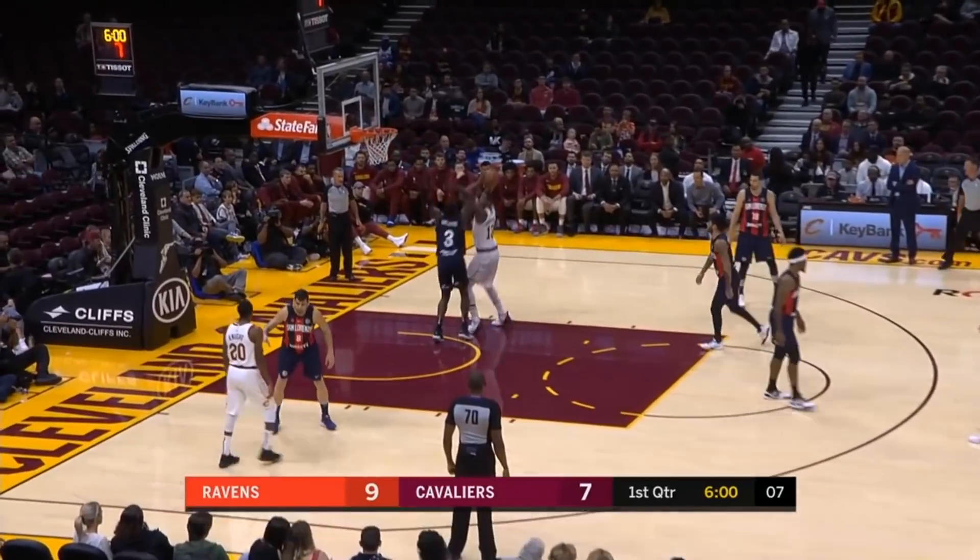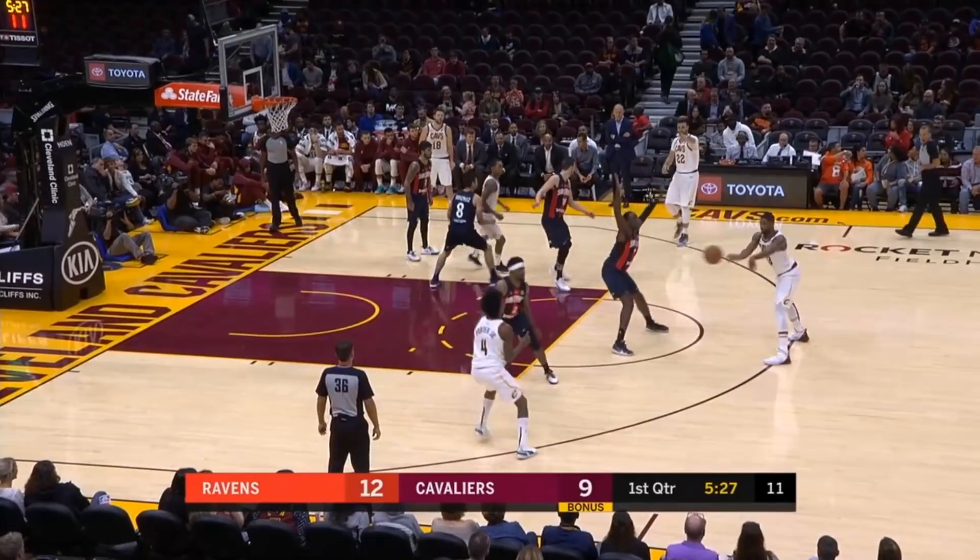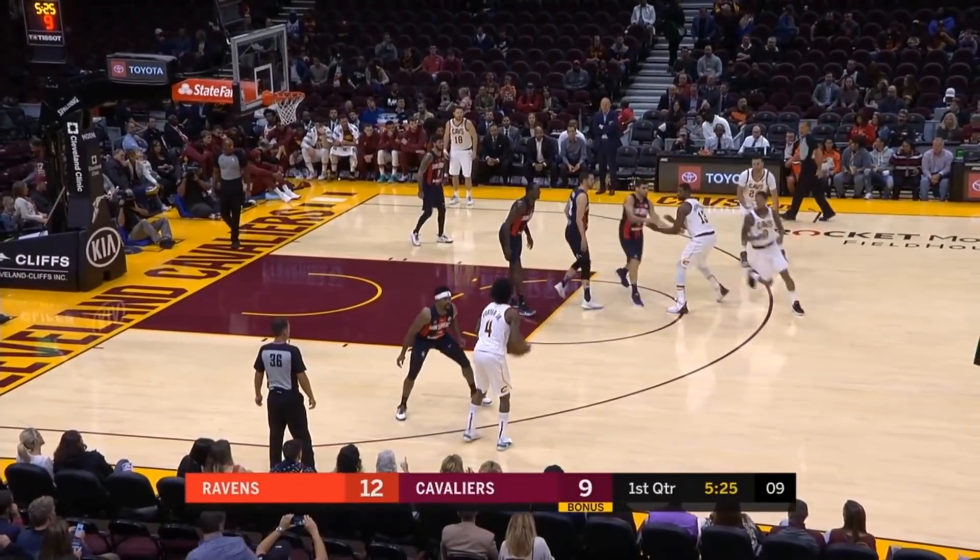Midway through the opening quarter, Thompson works on Williams, hooks with a right hand, scores and gets fouled. They'll see their first preseason action as well.